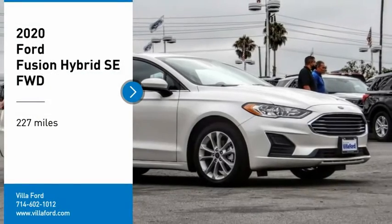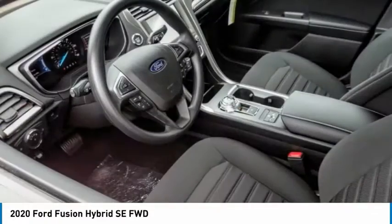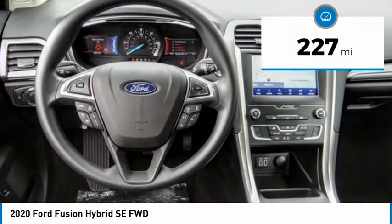Come test drive the 2020 Fusion Hybrid. You can have both impressive power and great economy in a Fusion. This vehicle has less than 300 miles.